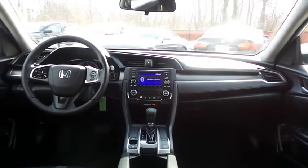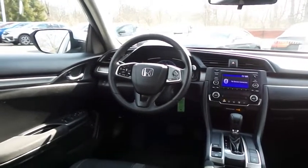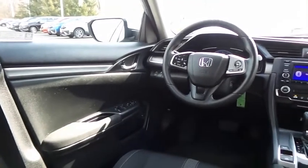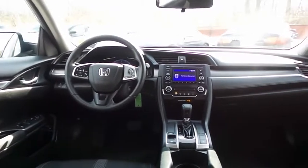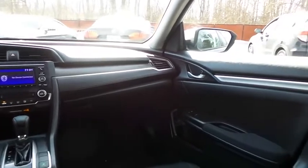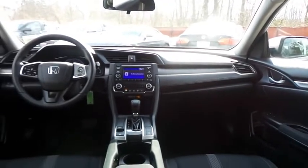This Civic LX comes well equipped with reverse camera, climate control, power windows, mirrors and door locks, keyless entry, cruise control, and a digital speedometer. It has a telescoping steering wheel with radio controls, a 4-speaker 160-watt sound system with USB port and Bluetooth audio.